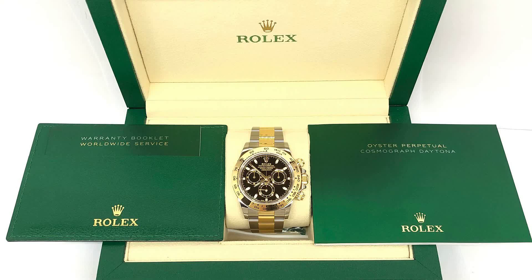Next is a Rolex Cosmograph Daytona in stainless steel and 18-karat yellow gold, reference number 116503. This example comes with the original box and papers.